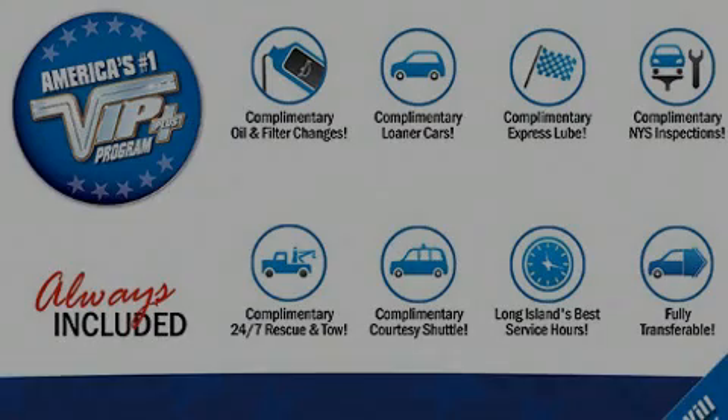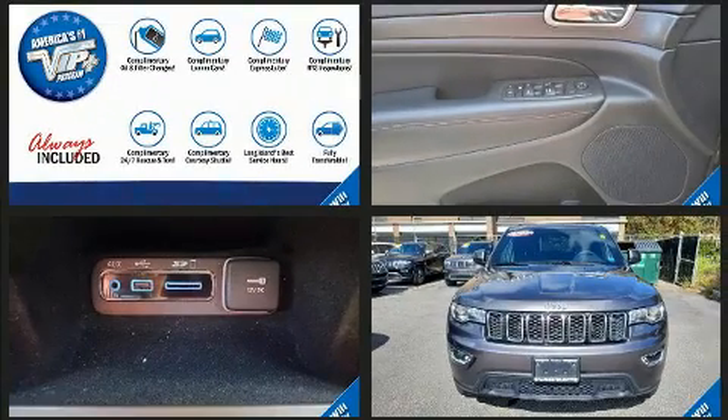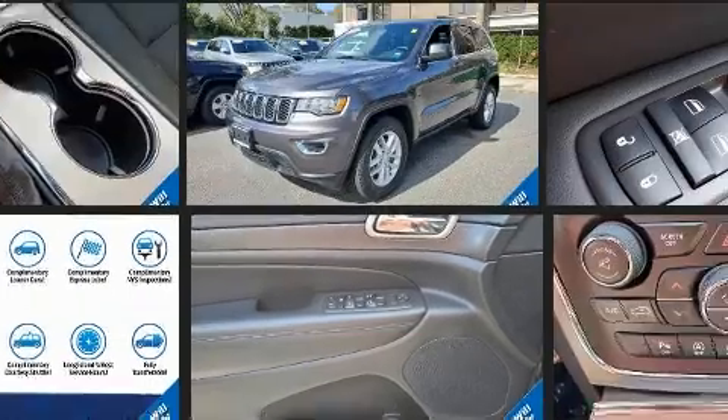Familiarize yourself with the 2017 Jeep Grand Cherokee. With fewer than 25,000 miles on the odometer, this four-door sport utility vehicle prioritizes comfort, safety, and convenience.